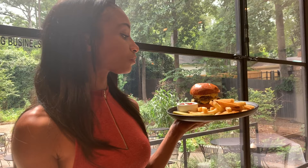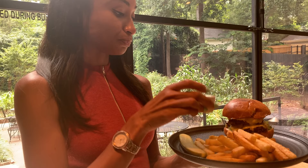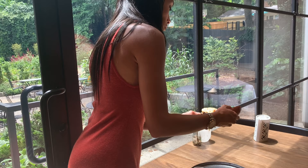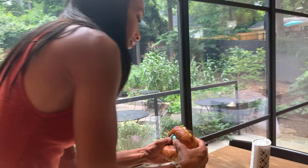Here we have the cheeseburger, fries — and everything on this plate is made from scratch, down to the ketchup. For real! Let's try this out. You can see the juices coming out — I love it.